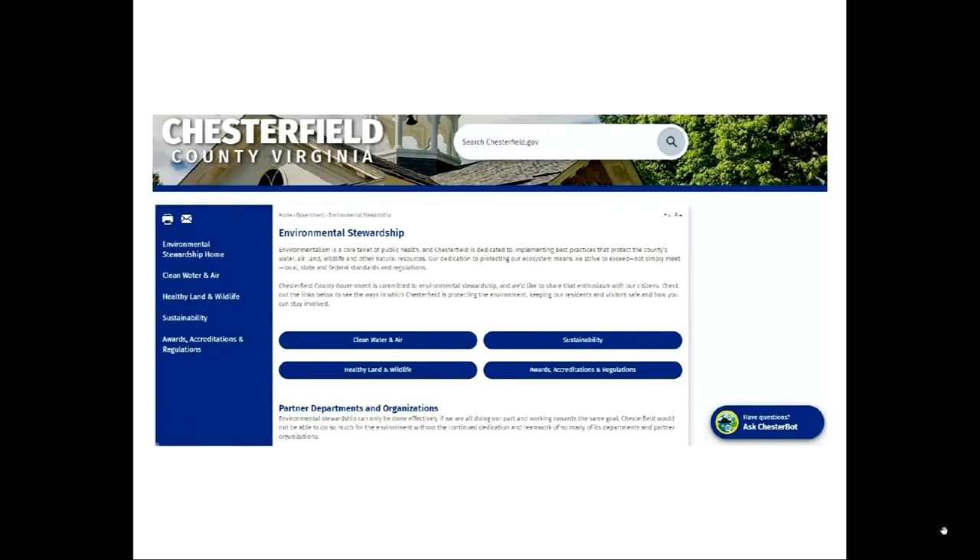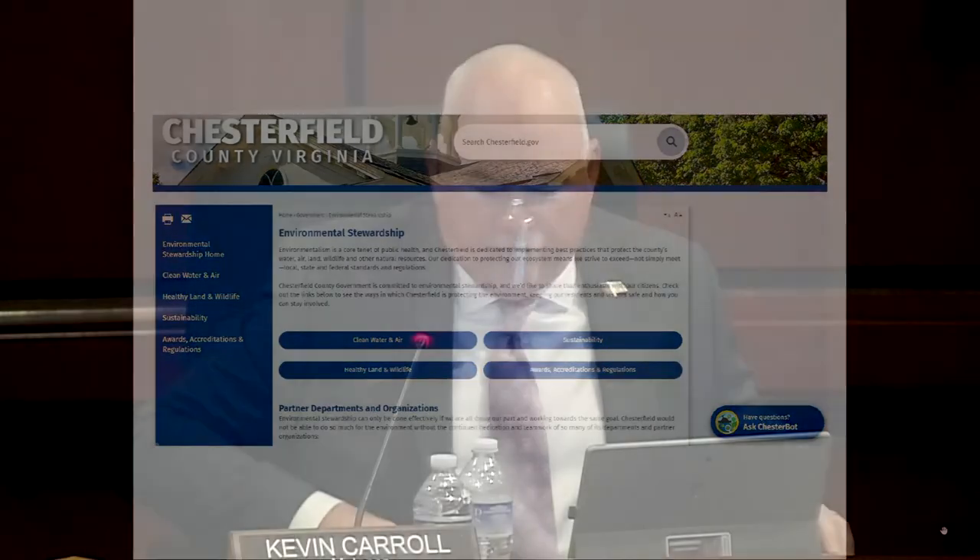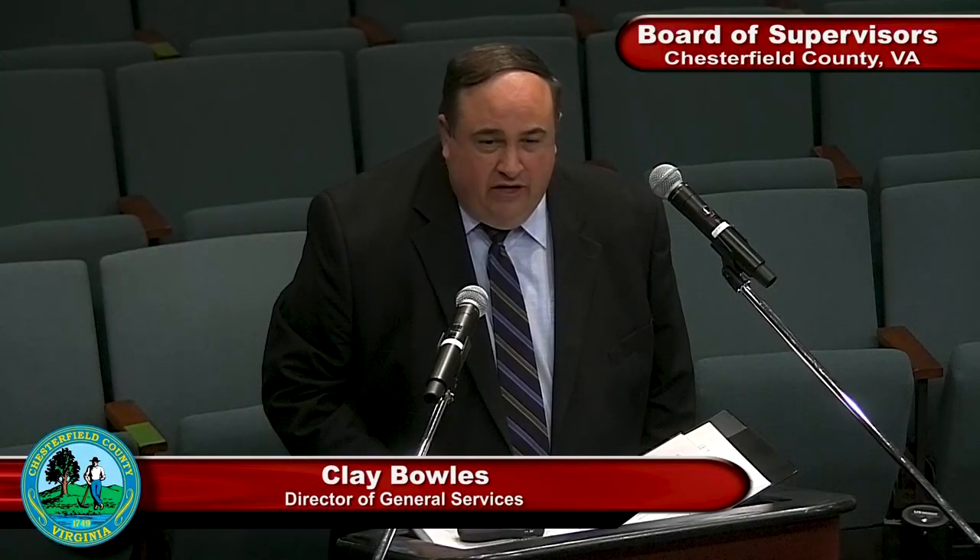Mr. Chair: So the energy that's generated — I'm assuming it will be sent out into the grid and monitored as to how much is generated, and that's how the billing will work? We will not remove utility power from the building. You're going to derive most of the energy from the solar, but we won't take away the utility power to ensure that we have everything we need at all times. There's equipment in the building that will manage that process, whether you're pulling from the solar power or the utility power.